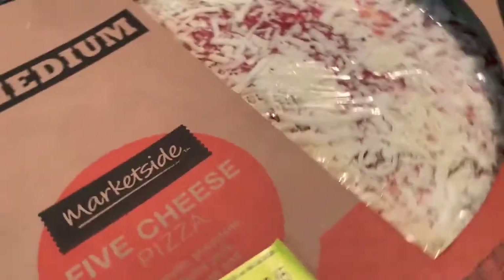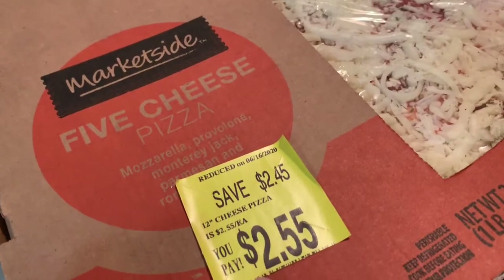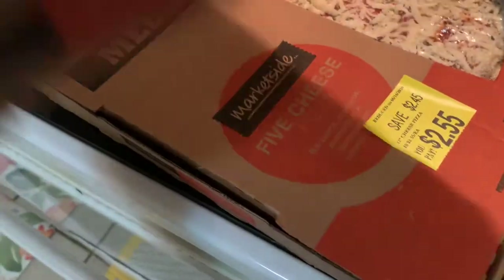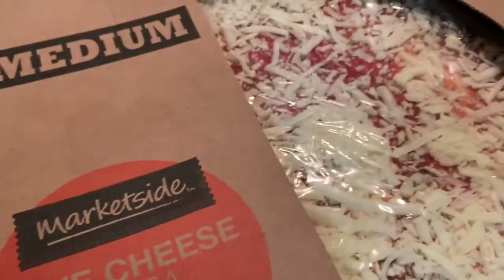I got two of these five-cheese pizzas for $2.55 each, and I am probably going to include in this video how we cook our pizza.